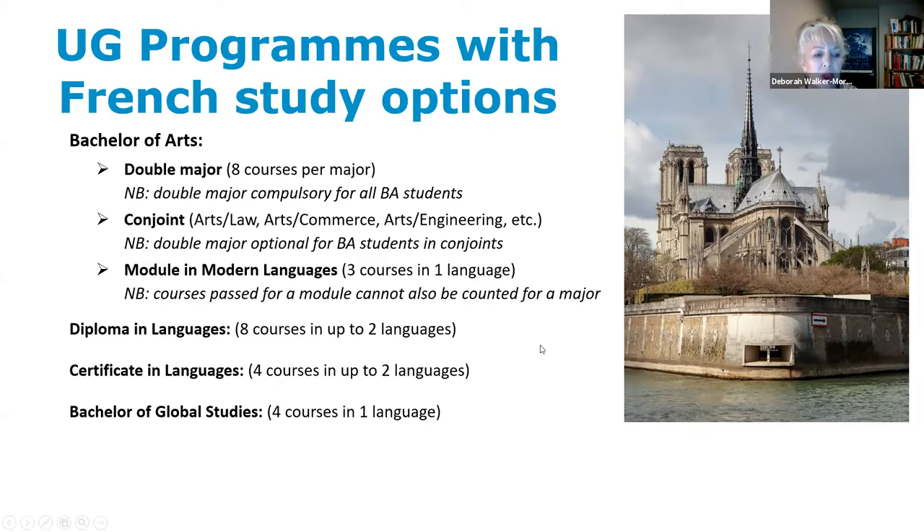So the options within a degree include a major, a module, or a four-course certificate outside of your degree program, or an eight-course diploma. The University of Auckland has also been offering for a couple of years now the very popular Bachelor of Global Studies, within which all students must do four courses in one language. Other bachelor's degrees may allow up to two electives in a language, so there are lots of ways to fit French into your degree program.